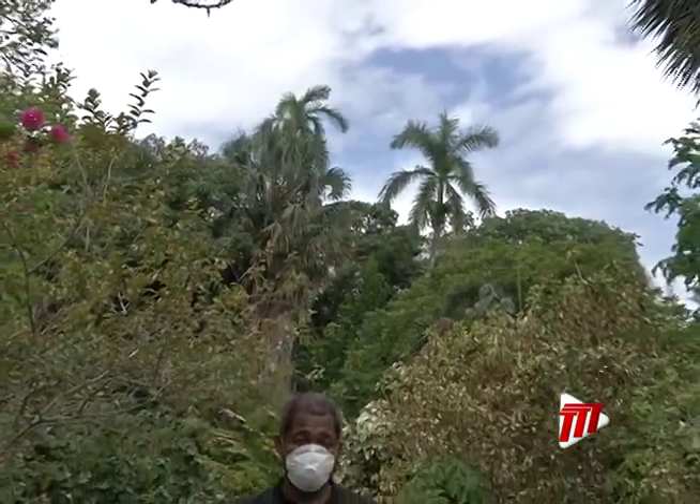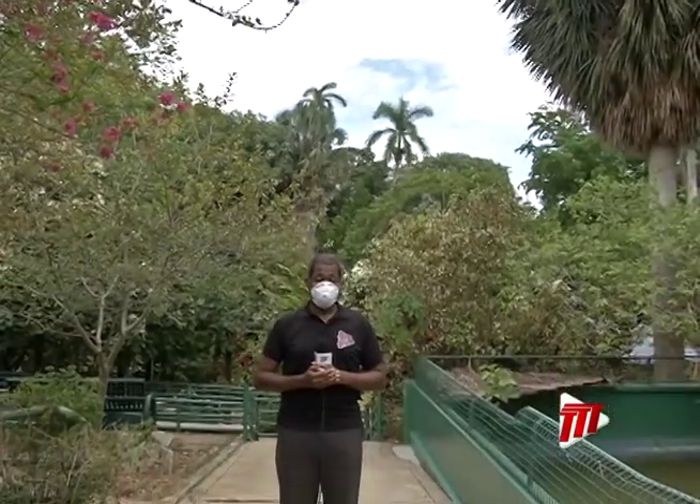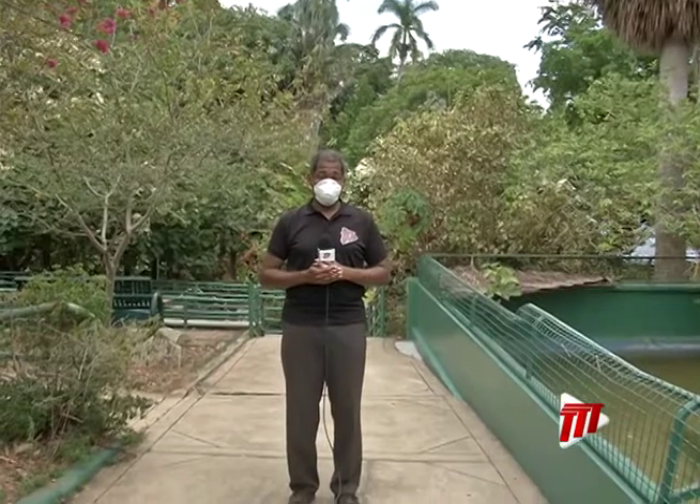Here in Port of Spain, nestled in the hillsides, is the Emperor Valley Zoo. And during this COVID-19 pandemic, everyone is required to wear a mask to protect ourselves as well as the animals within.